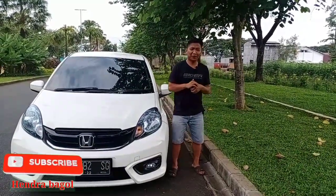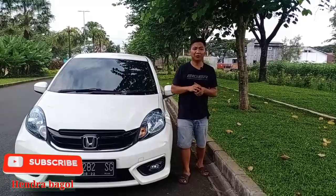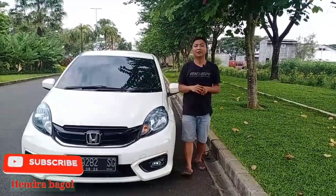Assalamualaikum warahmatullahi wabarakatuh. Welcome back to my channel, Hendra Bagol — channel otomotif dan jual-beli mobil bekas yang berkualitas dan berkelas tentunya.